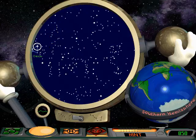Stars that are three times bigger than our sun die a strange death. At the end of their lives, they collapse into themselves. The force of gravity becomes so strong that nothing, not even light, can escape. We call such stars black holes.